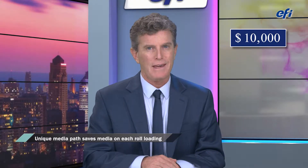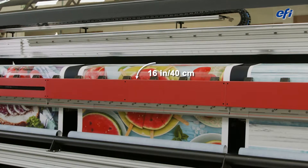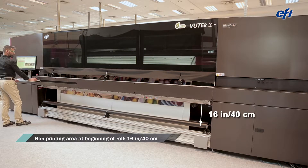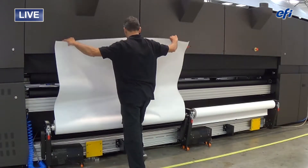Well, the first cost-saving feature I'm going to talk about can save owners at least $10,000 a year on printing media only. You're referring to the unique media path of the EFI roll-to-roll printers, with minimal media waste at each roll loading and unloading. The non-printing area at the beginning of the roll is less than 16 inches, and you also use the roll almost to its very end. In my long career, I have managed printing sites with other printers where we wasted up to 2 meters on each roll. Wow, this is a lot of media and money saved.